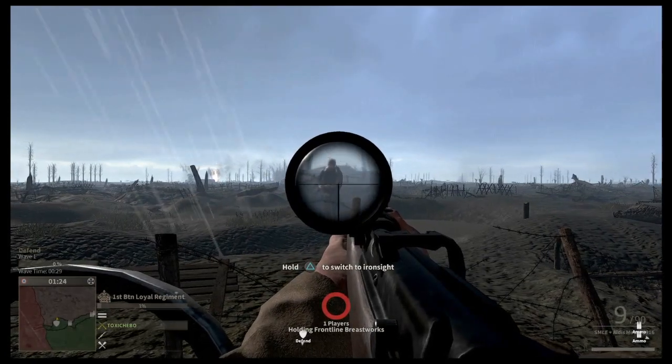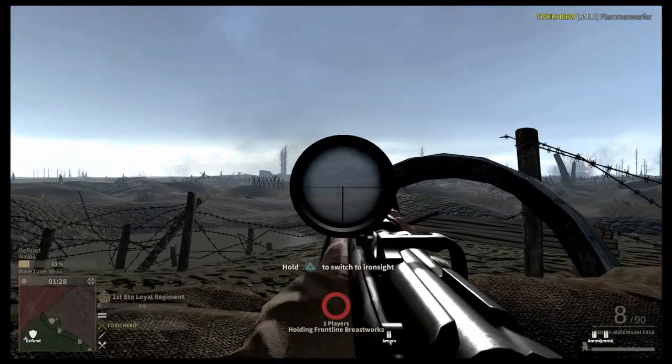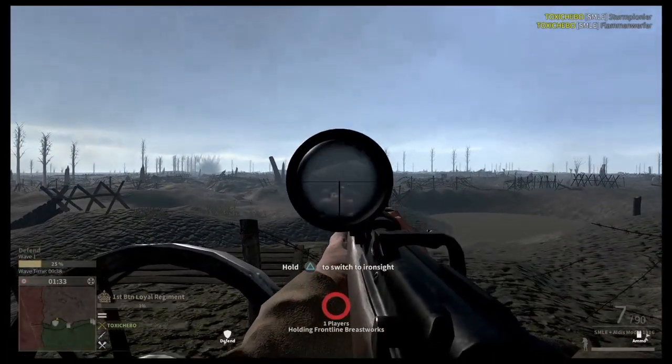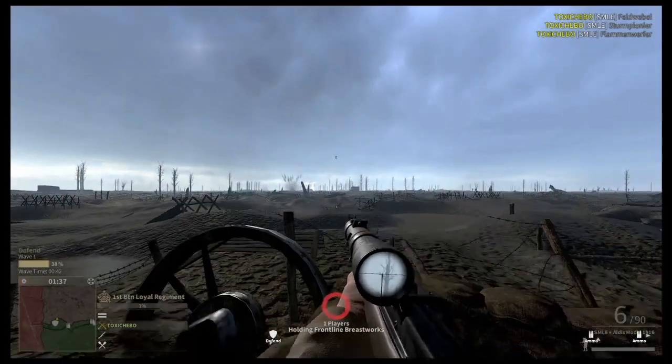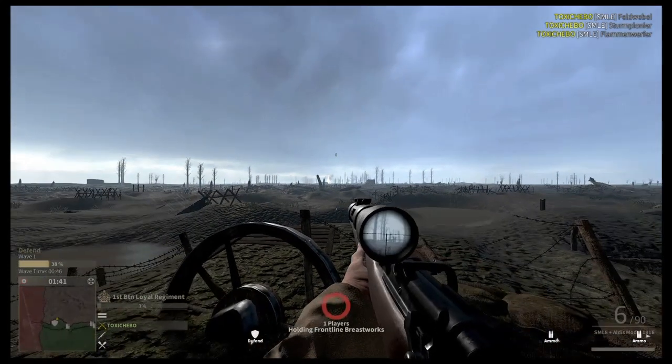The Tommies also have a Marksman who uses the Lee Enfield Mark III with an accurate scope, which is probably my personal favourite in the game. It's quite small and feels quite agile, so you can look around without fully scoping down, which makes it easier to move. Using the scope with a pinpoint accurate weapon always makes it dangerous on the battlefield. Great gun.